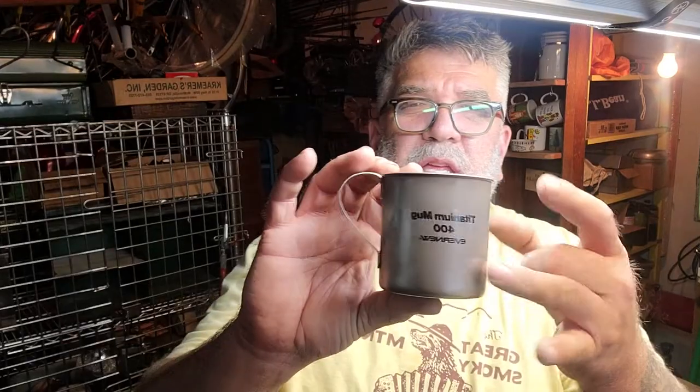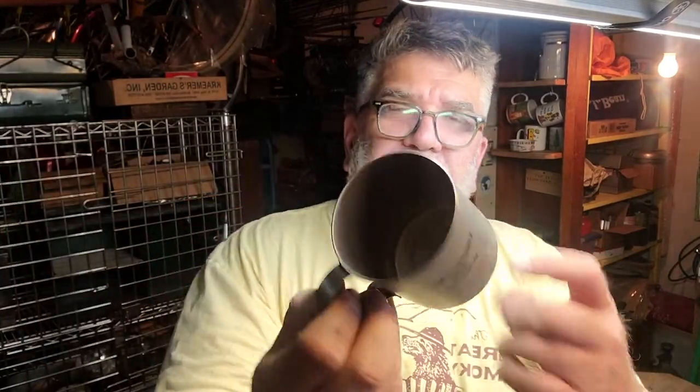Titanium. This thing is as light as a feather. Titanium 400 Evernue mug. I have to look this up, because I know this Evernue stuff goes for a pretty good penny. Twenty-five cents.